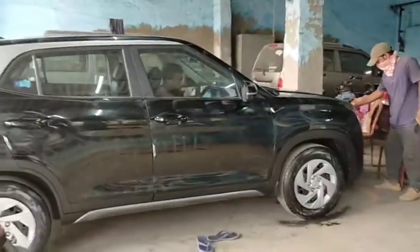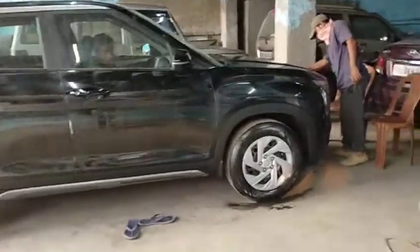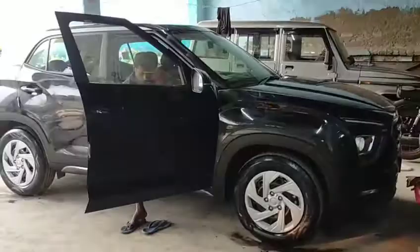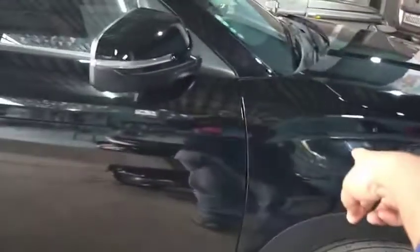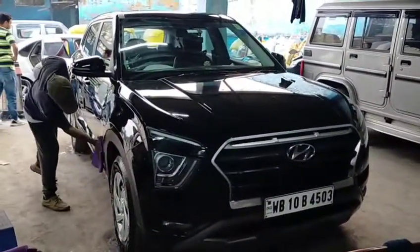I guess it's good to do it. This is a paint protection, as you can see. It's good service here. This is the after effect after Teflon coating — Teflon coating polish. You can see it's looking amazing; the gloss and shine all look amazing.